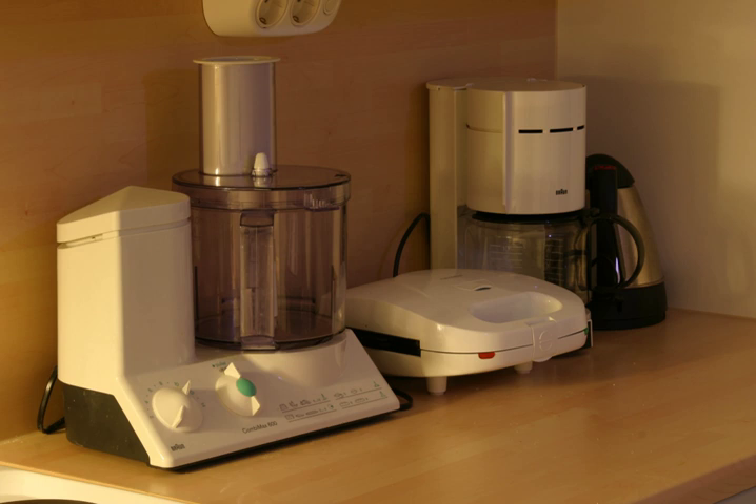Some small appliances perform the same or similar function as their larger counterparts. For example, a toaster oven is a small appliance that performs a similar function as an oven.